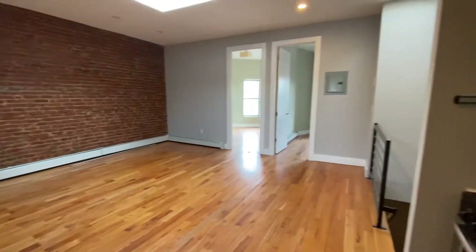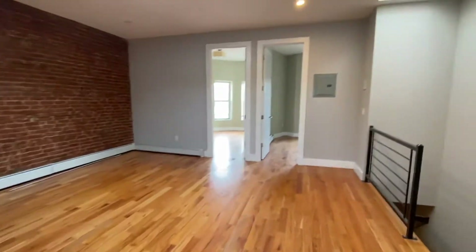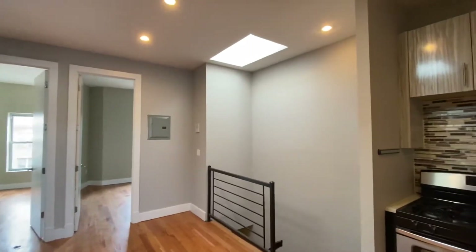We have four bedrooms, two bedrooms on opposite sides of the apartment. You have a skylight here by the entrance.